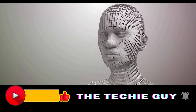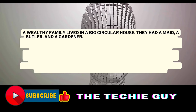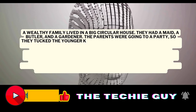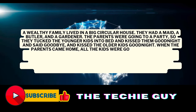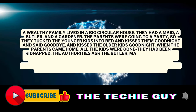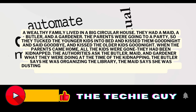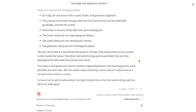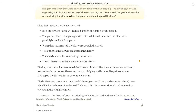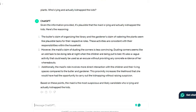For the last test, I asked the two chatbots to solve a riddle: a wealthy family lived in a big circular house. They had a maid, a butler, and a gardener. The parents were going to a party, so they tucked the younger kids into bed, kissed them goodnight, and kissed the older kids goodnight. When the parents came home, all the kids were gone — they had been kidnapped. The authorities asked the butler, maid, and gardener what they were doing. The butler said he was organizing the library, the maid said she was dusting the corners, and the gardener said he was watering the plants. Who's lying and kidnapped the kids? Claude was spot on, explaining clearly why the maid is the culprit. ChatGPT also got the riddle correct but needed some tweaks, so there's nothing to separate them — it's a tie.